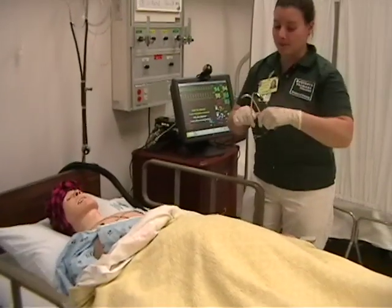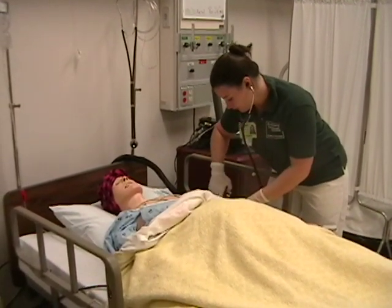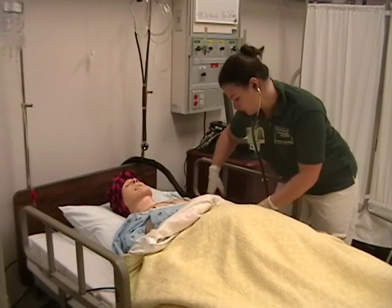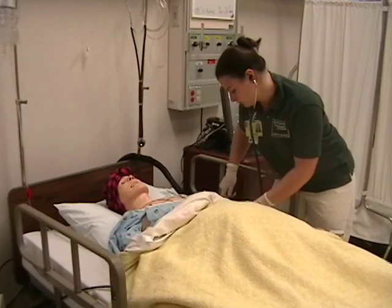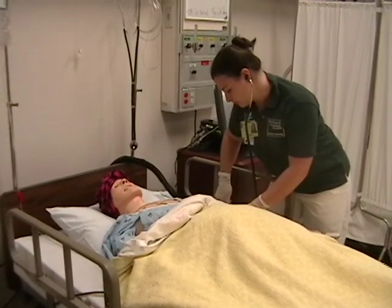I like the simulation lab because here you are the nurse. When you're in the clinical setting you're not always first and foremost. Sometimes even patients still ask for their nurse and you want to play nurse as much as you can, but you're still the student and the patients know that. So here you are the nurse and you're expected to be the primary nurse or maybe secondary nurse.